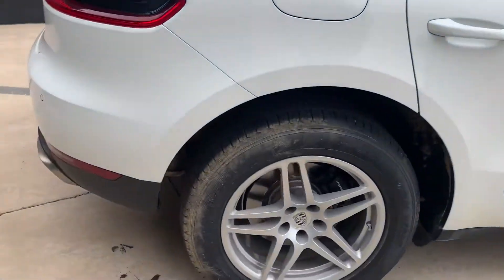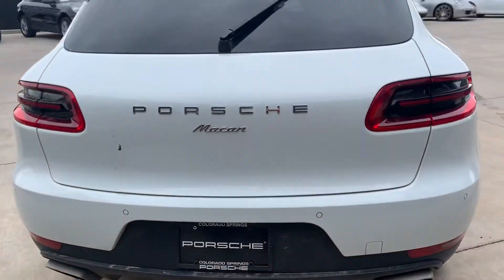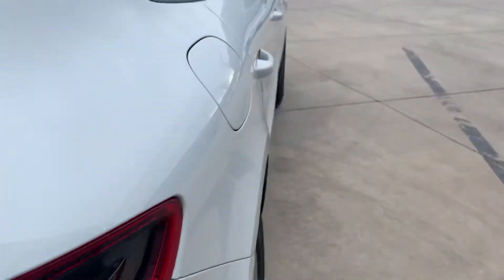Looks really, really good. Don't be alarmed with the spot on the back — it's bird poop. I'm sorry about that, but it is bird poop.